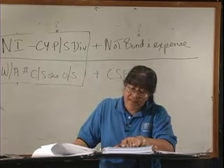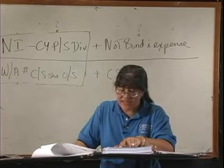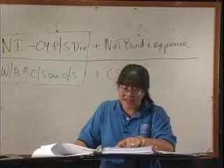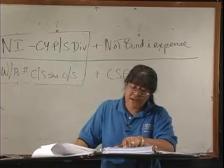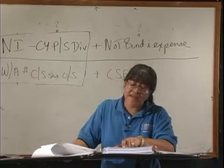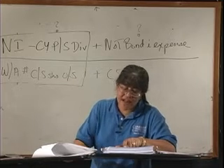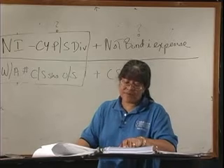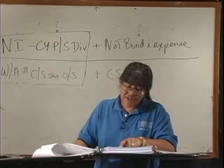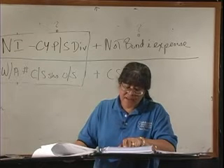It doesn't look like anything's changed. The number of shares of common stock outstanding is 110,000 and 110,000. The number of shares of convertible preferred stock is 10,000 and 10,000. During 2008, Peters paid dividends of $3 per share on its preferred stock. I'm going to assume that's the current year preferred stock dividend. The preferred shares are convertible into 20,000 shares of common stock, and they're considered to be common stock equivalents.